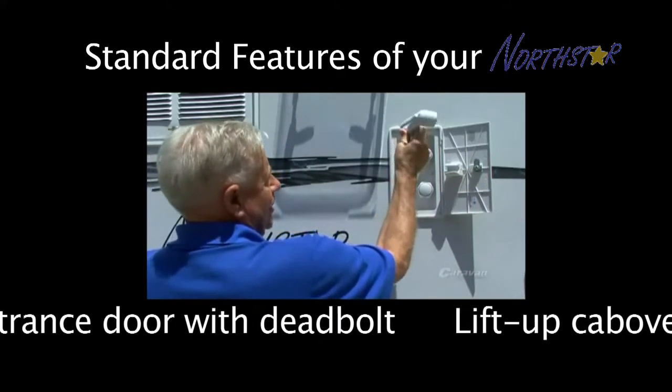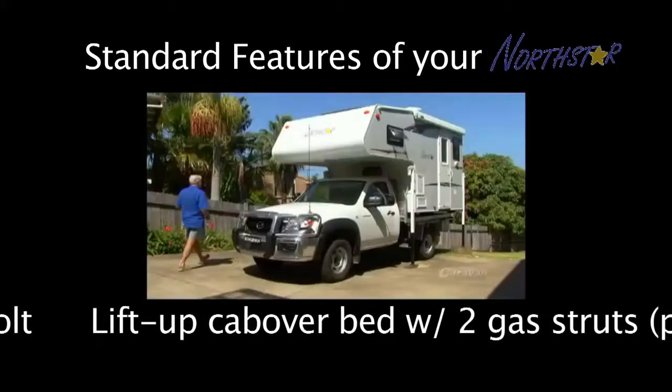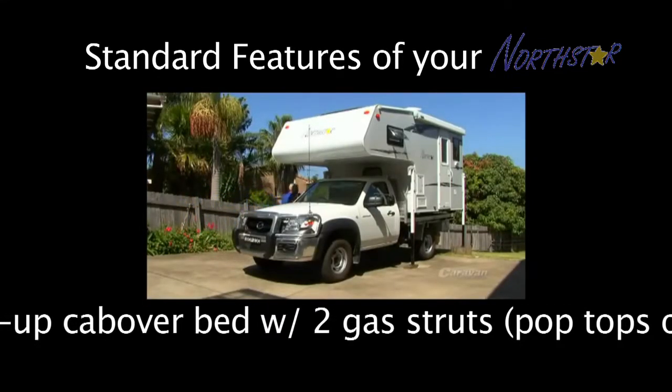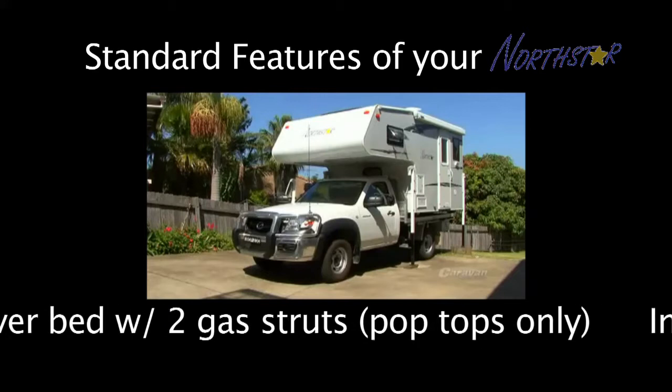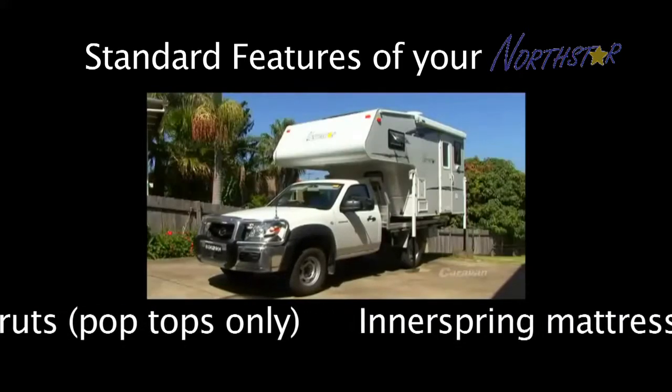Very easy to handle. It's the first one I've used and had no trouble, so we find the arrangement very convenient. We've had a lot of experience in slide-on campers and off road camping. We're planning to do more comfortable trips in the North Star.